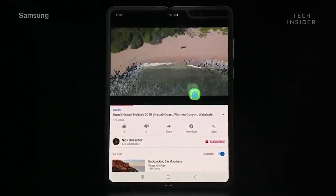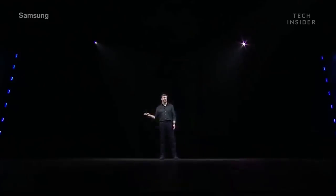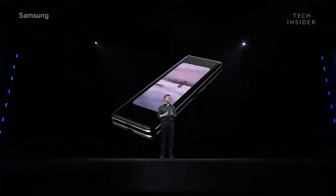Three-app multitasking. You can watch a YouTube video of Hawaii, text your friend about it, and browse travel options all at the same time. Each screen works perfectly on its own, but the Fold is more than two separate screens — it's a unified device. These displays work together to give you a singular, seamless, multi-screen experience.